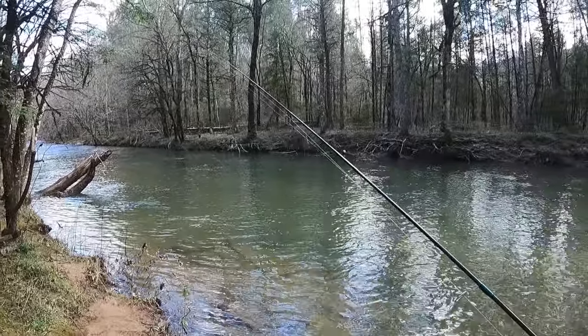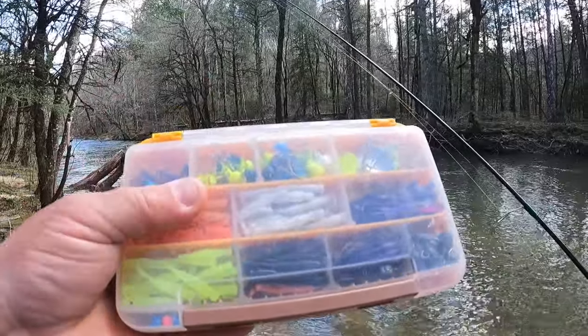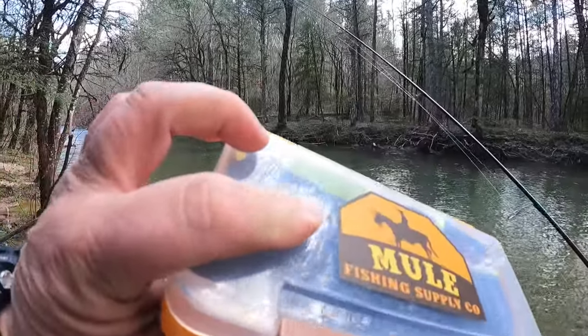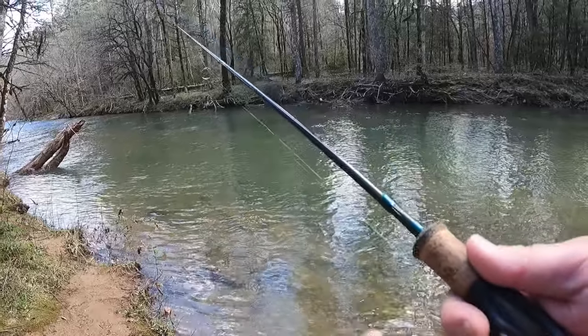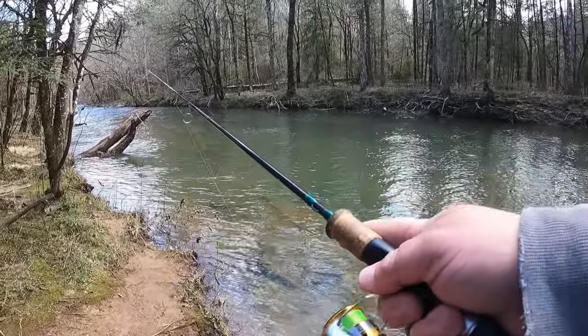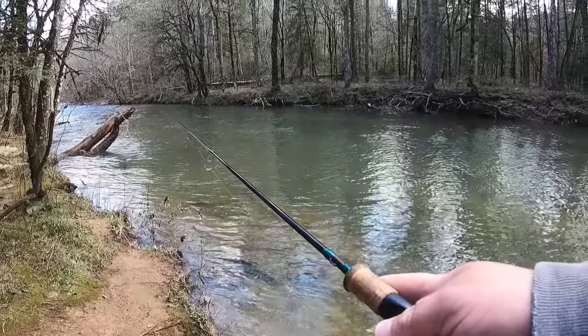We're not going to carry around a whole bunch of stuff. This is just a Mule fishing box with a bunch of jig heads, some spinners, a bunch of different plastics, and some pre-rigged stuff. Got quite a bit of current right now, so ain't no telling what is or isn't going to bite.